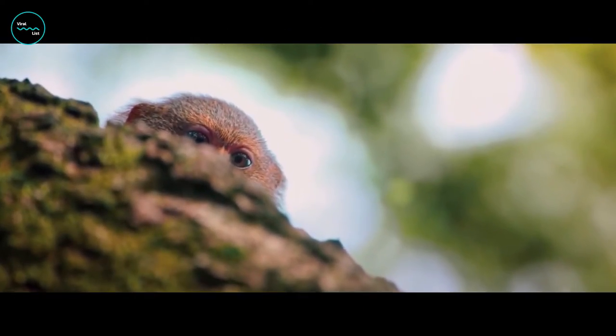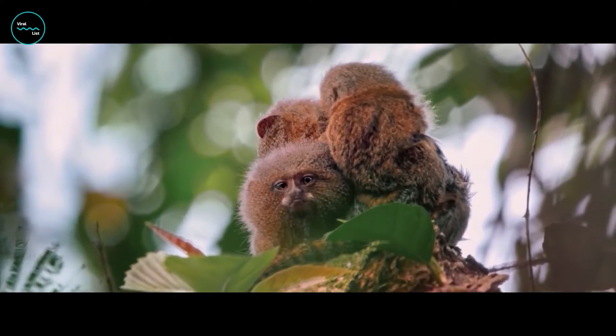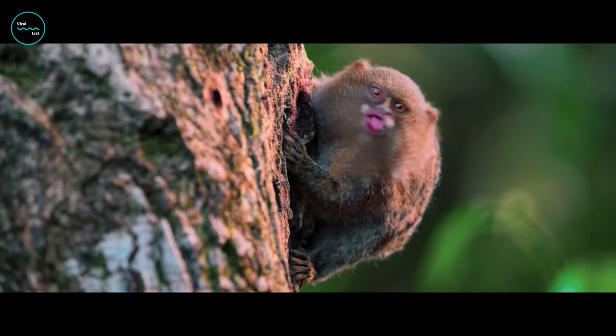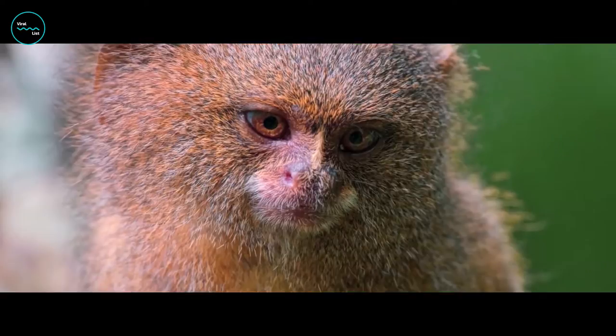Look at this little guy who seems to be practicing his funny faces. It looks like he's trying to impress his friends with his silly expressions. And here's another one who's clearly not camera shy — he's sticking his tongue out and showing off his playful side.